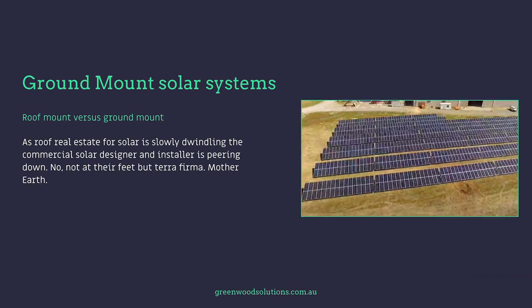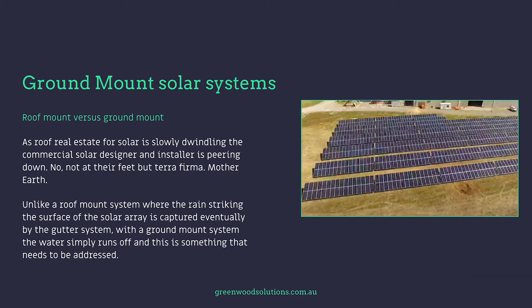As roof real estate for solar is slowly dwindling, commercial solar designers and installers are peering down — not at their feet, but at terra firma, mother earth. Unlike a roof mount system where rain striking the solar array is eventually captured by the gutter system, with a ground mount system the water simply runs off, and this is something that needs to be addressed.